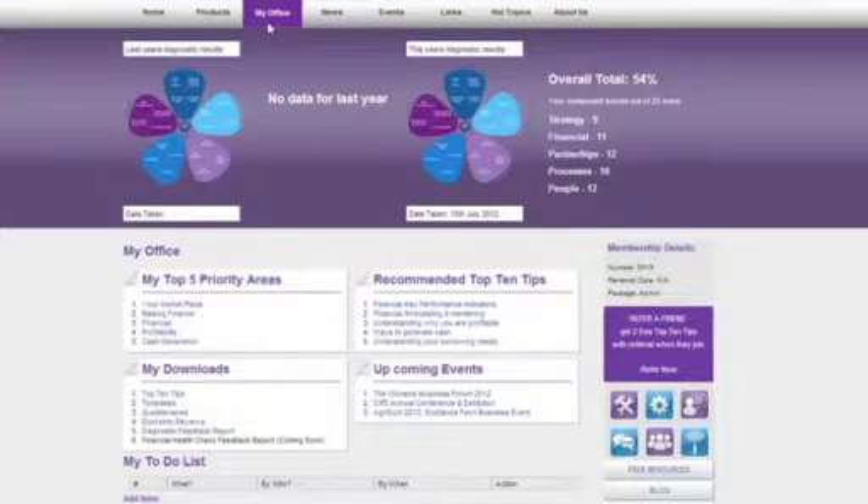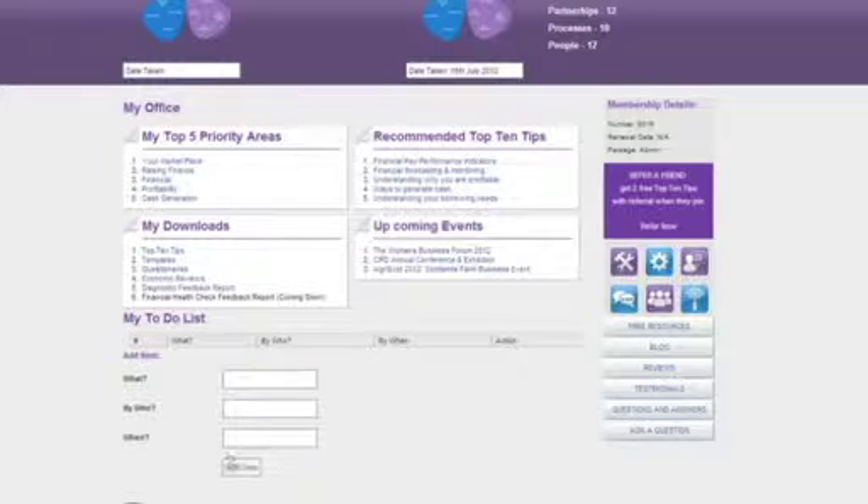As a member you'll also receive your very own personal page entitled My Office. In here you'll be able to see all the items that you've bought and downloaded, plus you can use our innovative to-do list which will provide you with an area to monitor your key priorities.